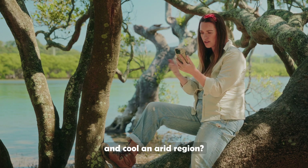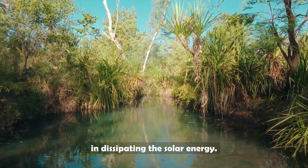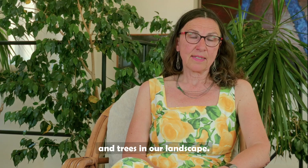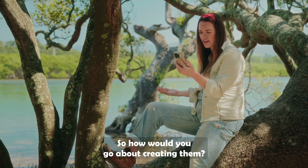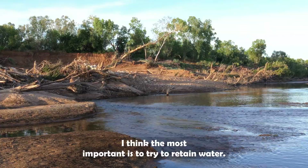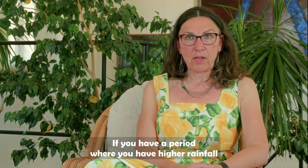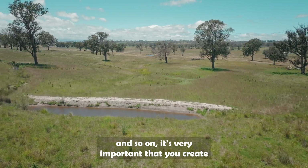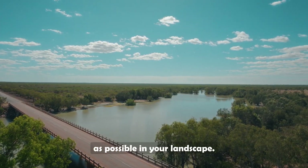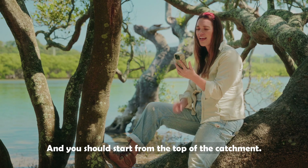Can wetlands rehydrate and cool an arid region? Wetlands have an excellent function in dissipating solar energy, and we should really try to have as many wetlands and trees in our landscape. The most important thing is to retain water in the catchment as a whole. During periods of higher rainfall, it's very important to create whatever structures are needed to retain as much water as possible in the landscape, starting from the top of the catchment.